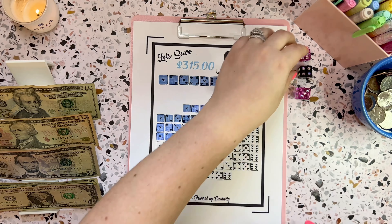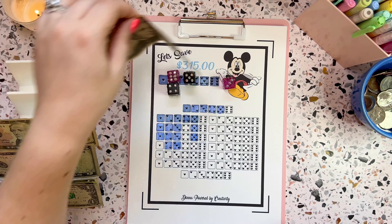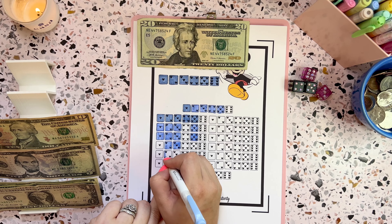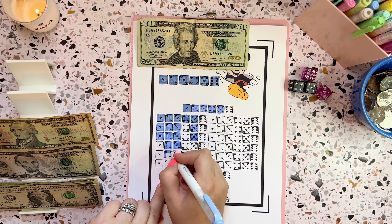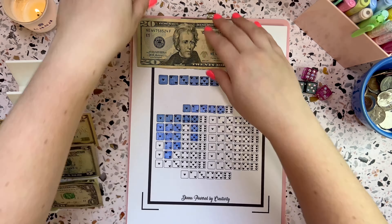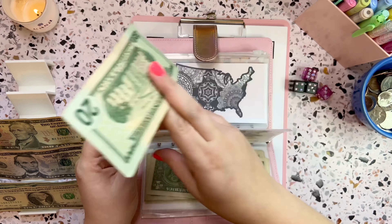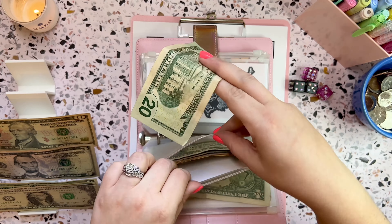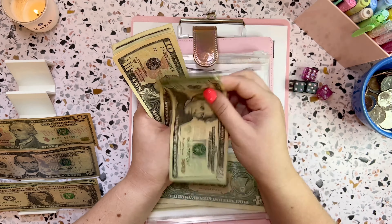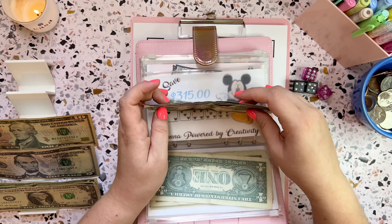So I did the five, six and four — that's 10, 15, 16, 17, 18. I'm going to color in another two and do $20. Let's grab out our envelope and put $20 into Mickey, which means we are $20 closer to saving $315. We've got $77 in Mickey — that is awesome! This one comes from Donna Power by Creativity.